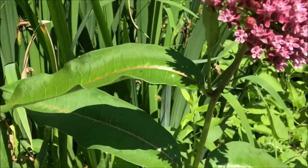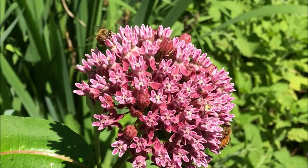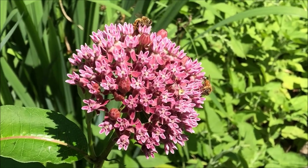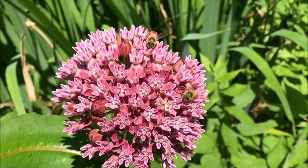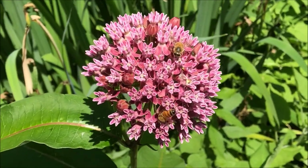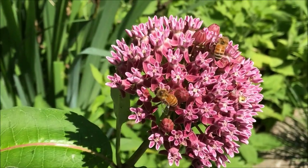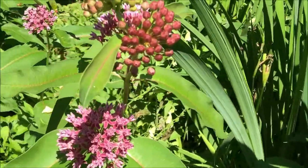We've jumped over here to the purple milkweed side of the garden. Again, plenty of bees all around on the purple milkweed. If you want to attract pollinators to your yard and at the same time provide a food source for monarchs, there's nothing better than pretty much any species of milkweed. I don't even know which is my favorite — the purple milkweed is quickly becoming a favorite.